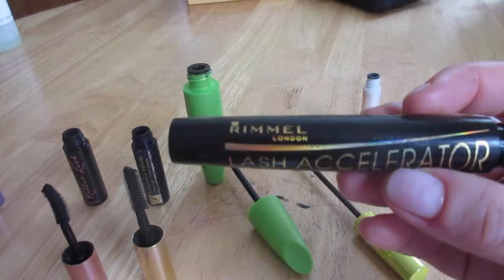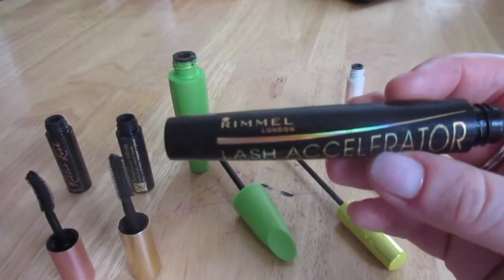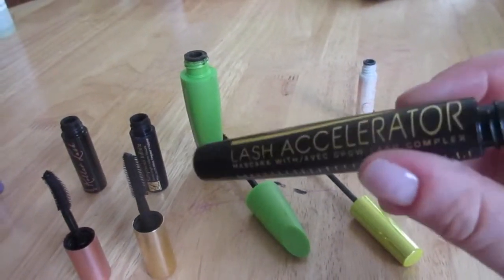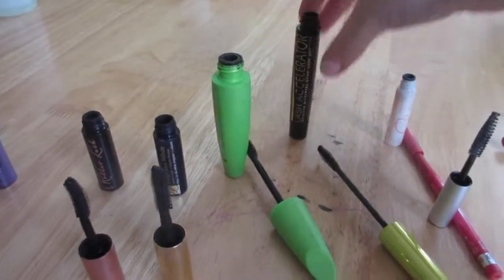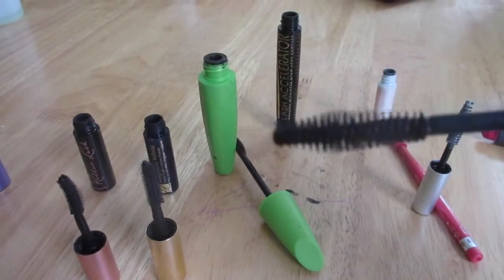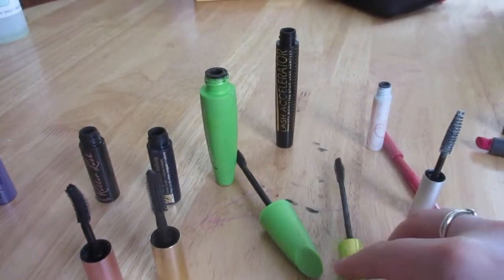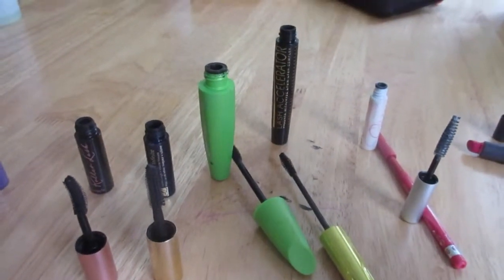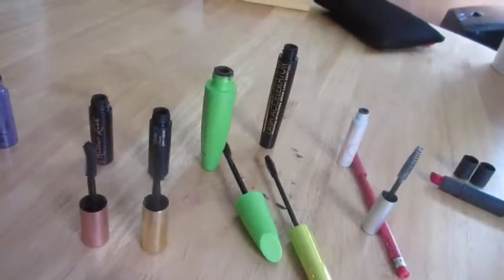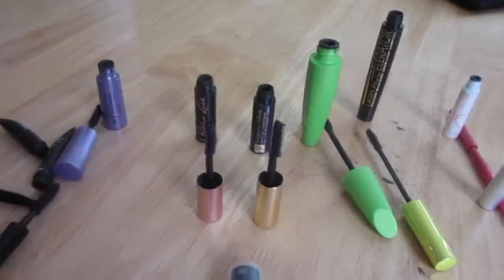I was excited to get the Rimmel London Lash Accelerator mascara with Grow Lash complex from a subscription box. Unfortunately it's really gloopy — the wand is thin and ineffective, it gets everywhere, it's messy, and it doesn't stay on the lower lash line. I would never buy it. It's very similar to the Number Seven — doesn't last, and not worthwhile.